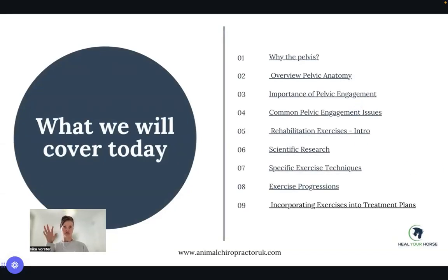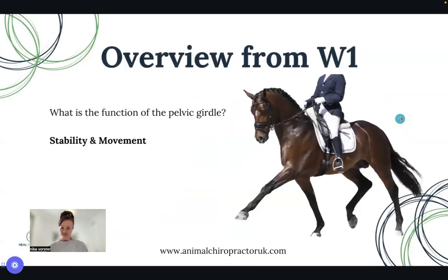What will we cover today? I'll briefly go into the overview of the first webinar, then why the pelvis, the importance of pelvic engagement, common issues from a rider and therapist perspective, protocols for designing specific exercises, supporting research, and exercises from both a stable and ridden perspective that I recommend and have evidence for. If you have questions, write them down, send them through to Nikki or email them to me, or join the fourth webinar to ask live.